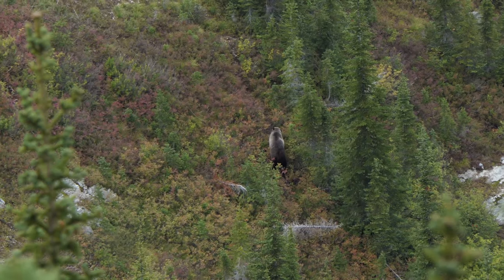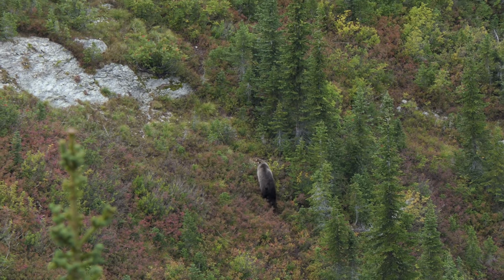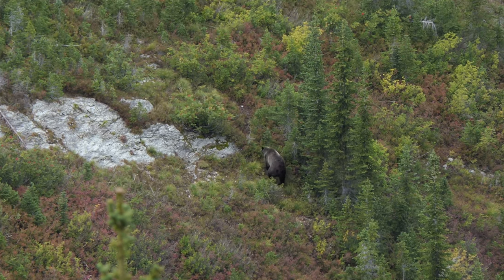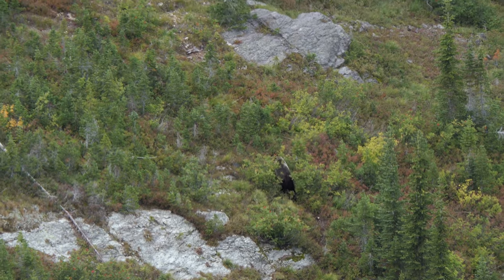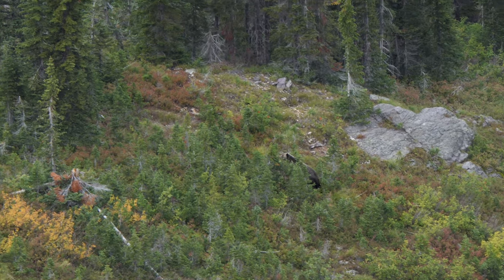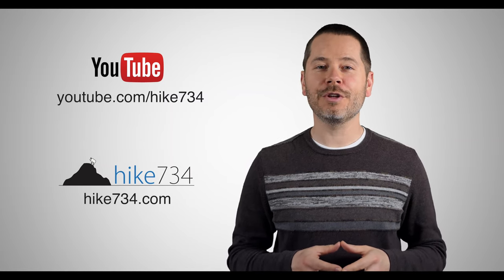This is Jake and Kristen with Hike734, climbing Great Northern just south of Glacier National Park. He's pulling the berry bushes close to his face with his paws — I always wondered how they would do it. If you like this video, make sure you subscribe on YouTube and head on over to hike734.com for more goodness.